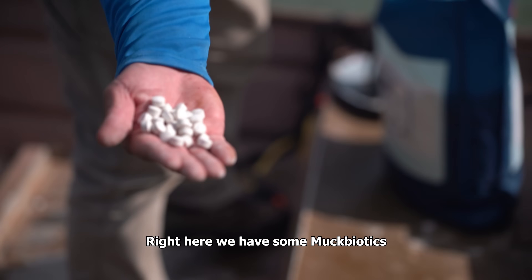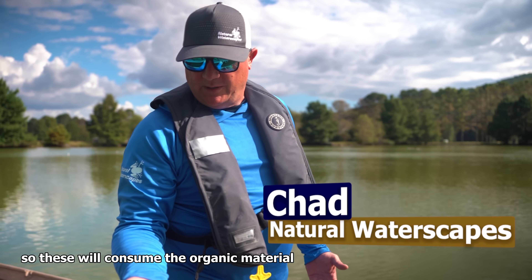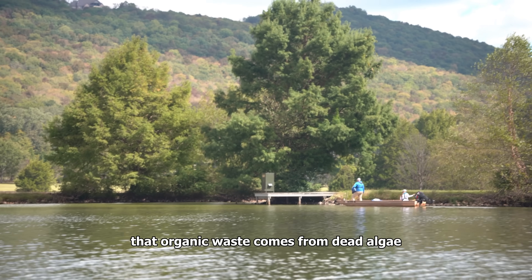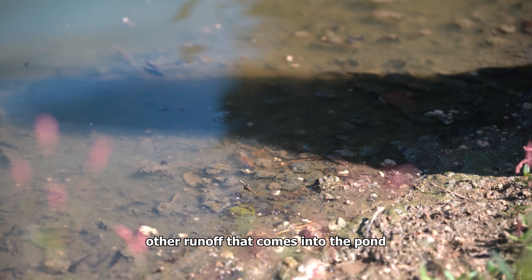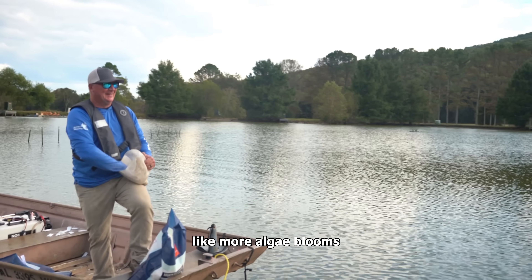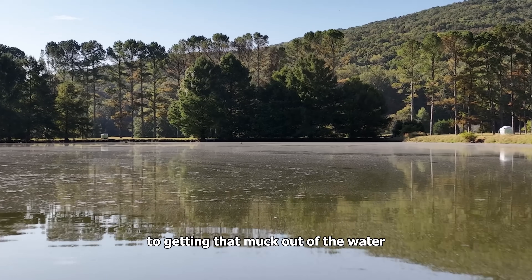Right here we have some mucbiotics, which are muck-reducing tablets that we are broadcasting as evenly as possible throughout this entire pond. These will consume the organic material on the pond bottom — organic waste from dead algae, dead weeds, fish waste, and other runoff. It converts into a mushy sludge that stinks, and that feeds more algae blooms and harmful cyanobacteria. It also creates odors and causes the water to be murky, so there are a lot of benefits to getting that muck out of the water.